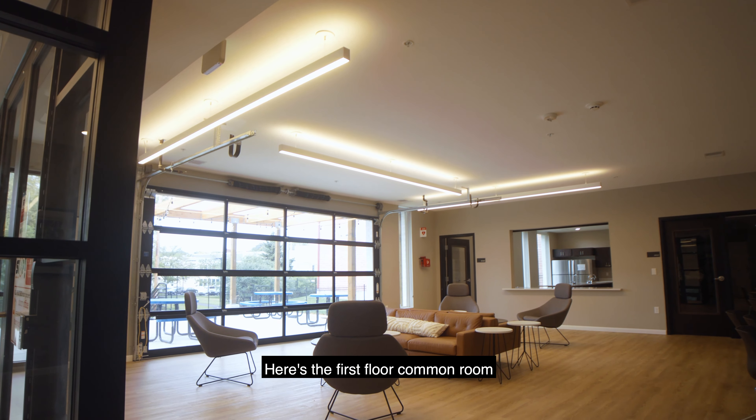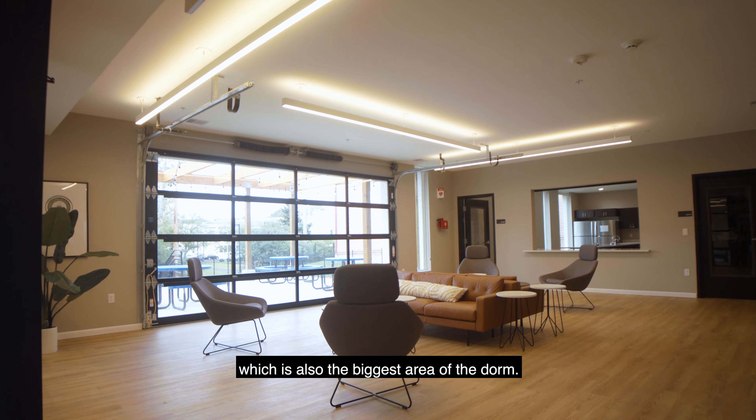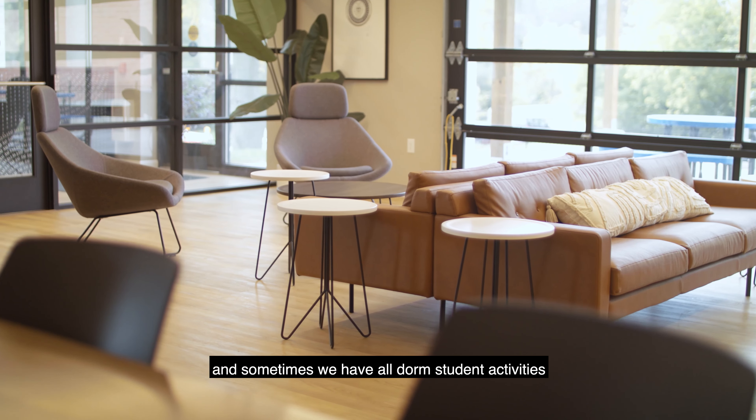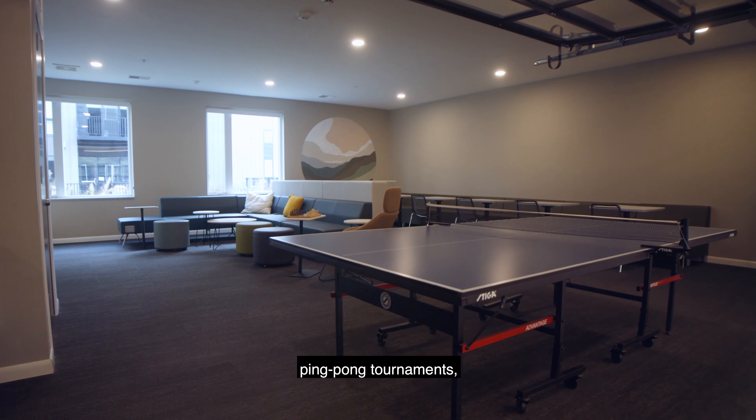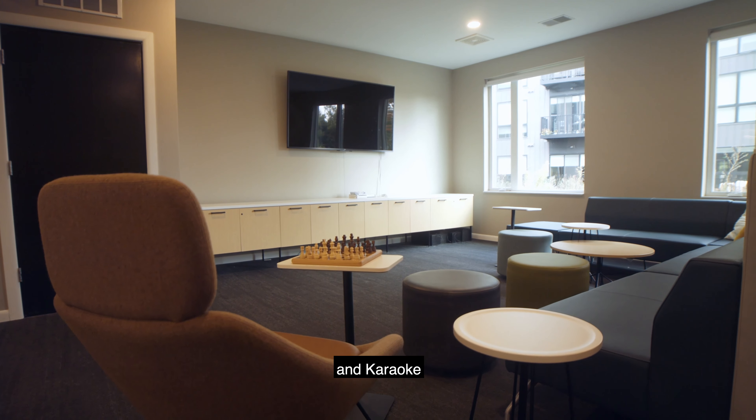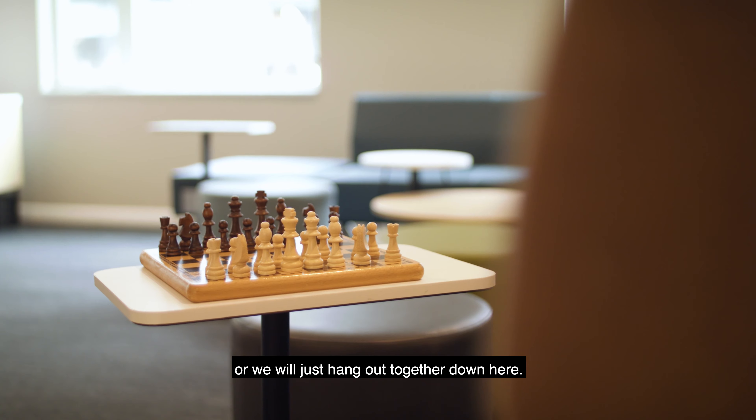Here's the first floor common room, which is also the biggest area in the dorm. We have study hall down here and sometimes we have all dorm student activities such as ping pong tournament, movie night and karaoke, or we just hang out together down here.